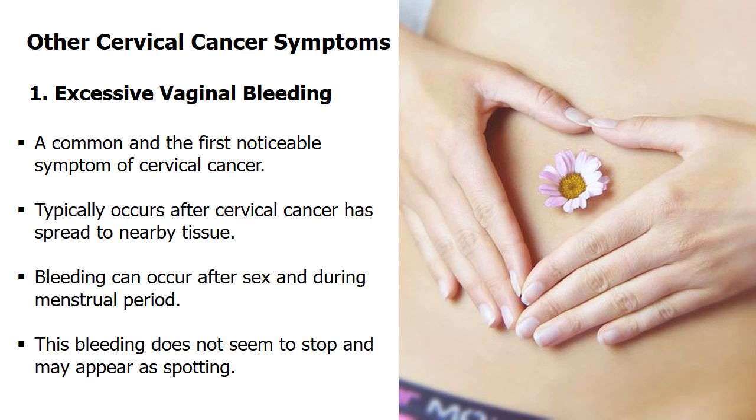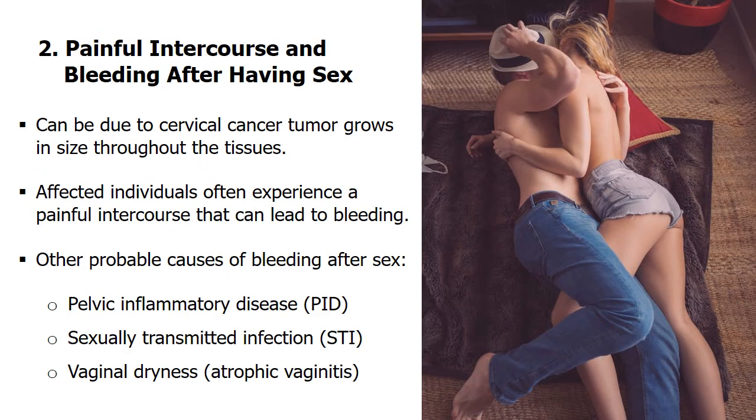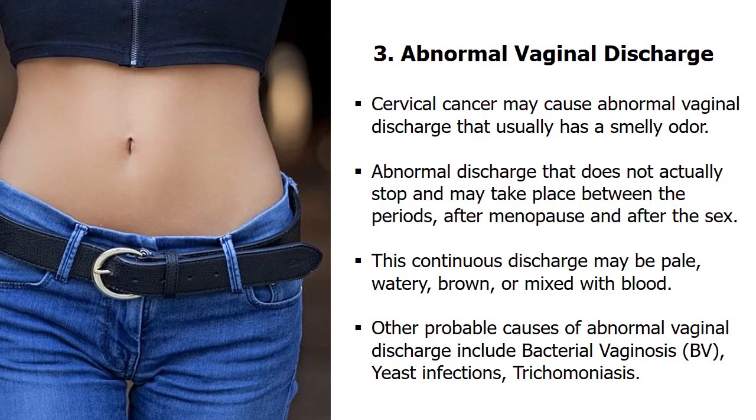There are 7 other alarming cervical cancer symptoms you must not ignore. First, excessive vaginal bleeding is a common and early sign of cervical cancer — this bleeding does not seem to stop and may appear as spotting, occurring after sex and during menstrual periods. Second, painful intercourse and bleeding after sex is another sign, caused by tumor growth throughout the tissues. Third, vaginal discharge can be normal, but with cervical cancer it is not normal — it usually has a bad odor, does not stop, and may occur between periods, after menopause, and after sex, due to dead cells and lack of proper oxygen flow.